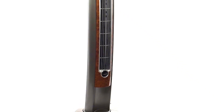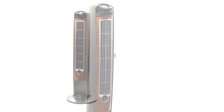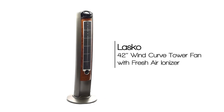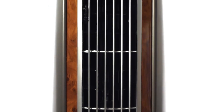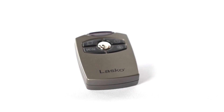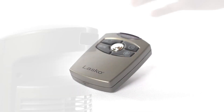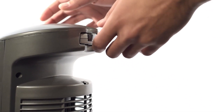Complete with elegant woodgrain accents and a sophisticated wind curve profile, the 42-inch Wind Curve Tower Fan with fresh air ionizer from Lasko is a sleek take on a regular tower fan. The high-reaching tower design allows for maximum air delivery, while the remote control includes options for an electronic timer and three quiet speeds with optional oscillation. This stylish fan even includes a remote control storage area and easy-carry handle, making transport a cinch.